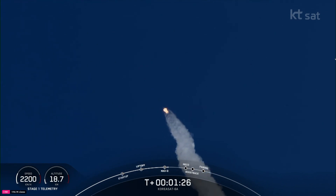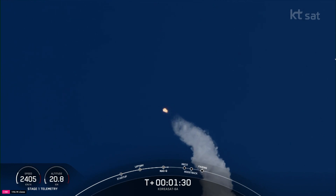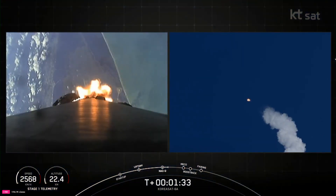The rocket typically needs to go 17,500 miles per hour horizontally in order to avoid being pulled back down to Earth and get into orbit.